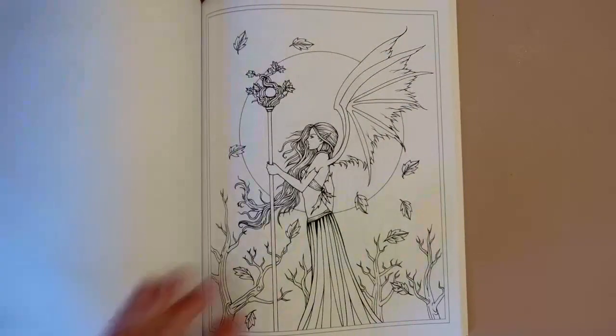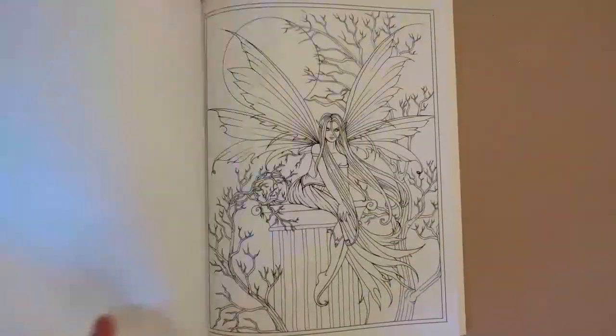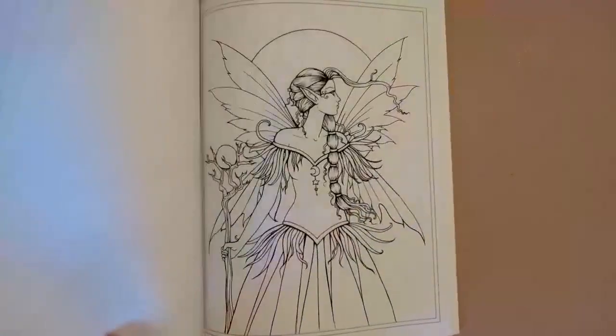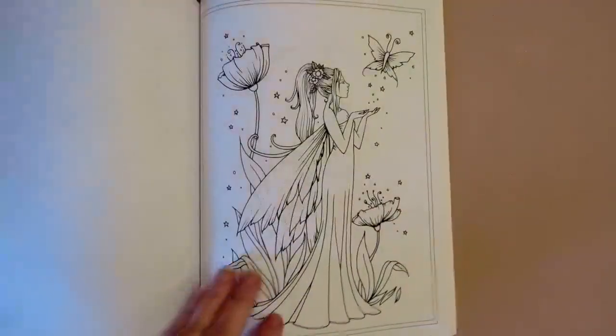I don't know how I missed it all this time. I love the art, I like what I'm seeing, I enjoyed the page I colored on the live stream. This is just a huge amount of images — it's definitely your best bang for the buck.